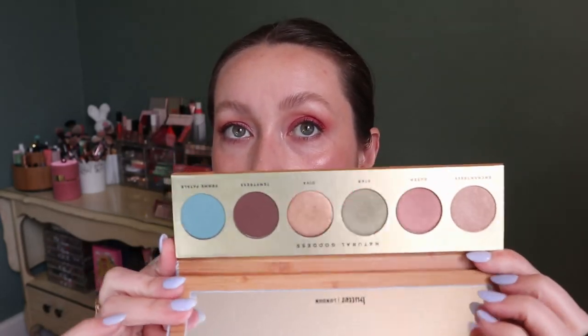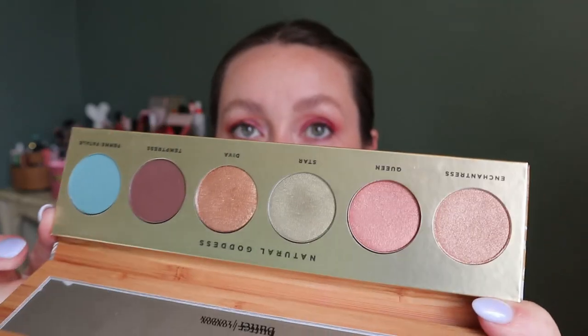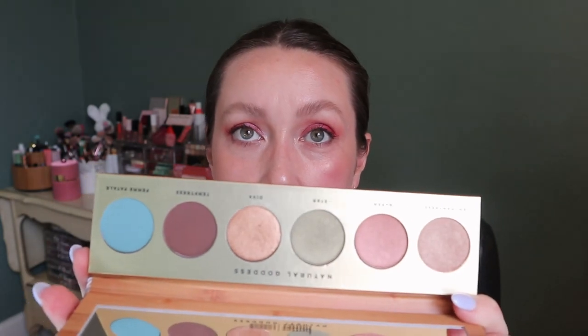The second palette I kept is the Butter London Natural Goddess palette. I didn't use all the shades but the ones I did use I really liked the look I did with it. It's not super unique but I really like the color story of this one, so I decided I'm going to keep it. This is a six-pan palette.